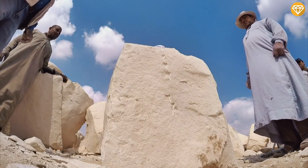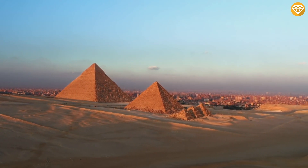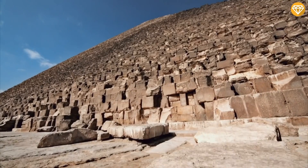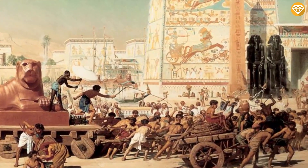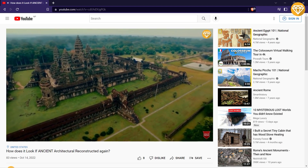What do you think about reconstructing the Great Pyramid again? Would it be worth it to even think of creating a replica of it, and how much could that cost? Let us know in the comments below. If you enjoyed this video, make sure to watch our video about how ancient architectural wonders were reconstructed again on our channel.